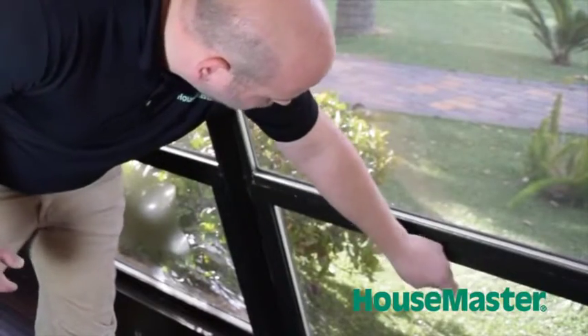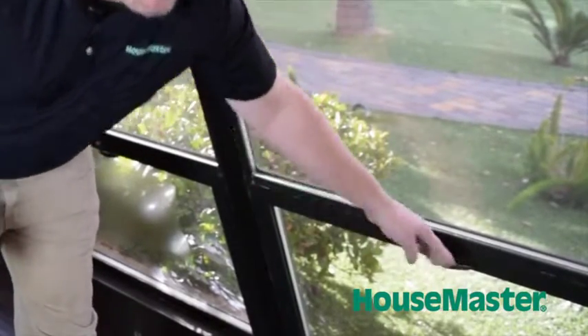One other thing we look at with windows is the locking mechanism, making sure that it is locked properly for safety of the home. And when we close them, we want to make sure that it stays closed as well.